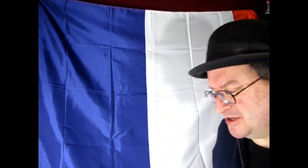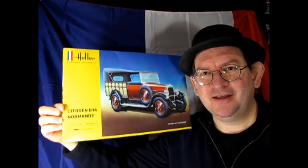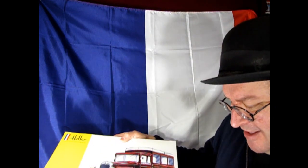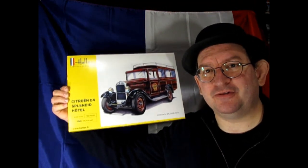Vive la France! Our first car is the Heller Citroën B14 Normandie. This one is really cool — I like the wicker back here, I can't wait to take a look at it. C'est magnifique. After that we've got another Citroën — this is the C4 Splendid Hotel version.